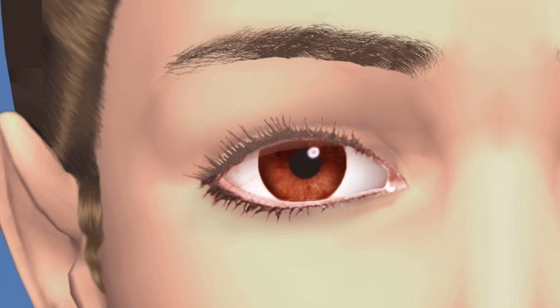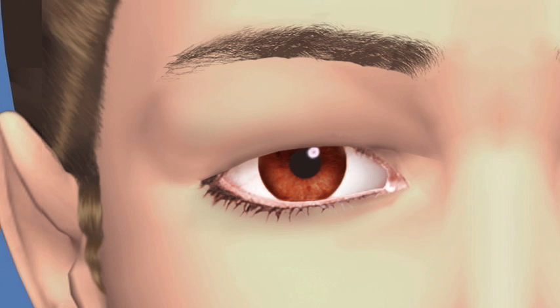Dermatochalasis, more commonly known as droopy or baggy eyelids, can affect both upper and lower eyelids. This condition may affect peripheral vision as well as make eyes look and feel tired. It can also make wearing eyeglasses difficult if lower lids are significantly affected.